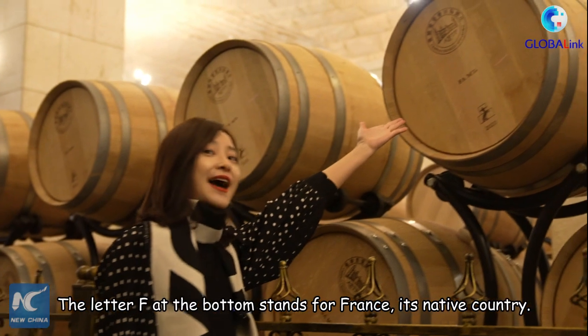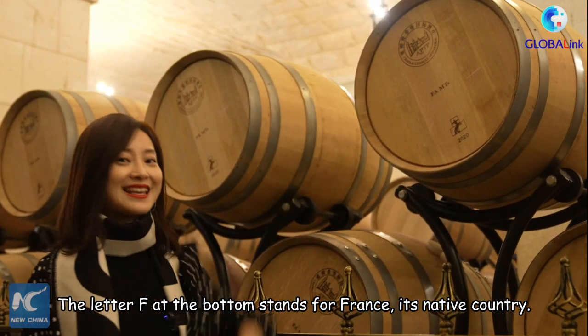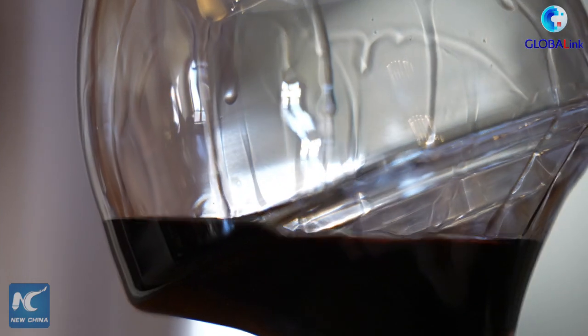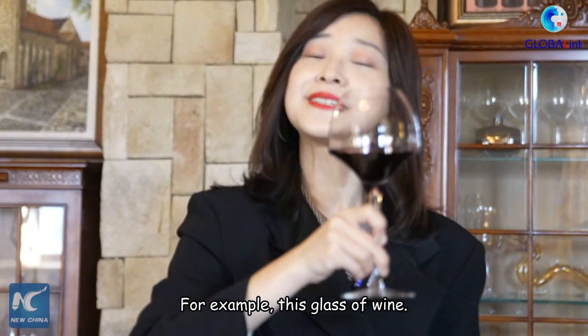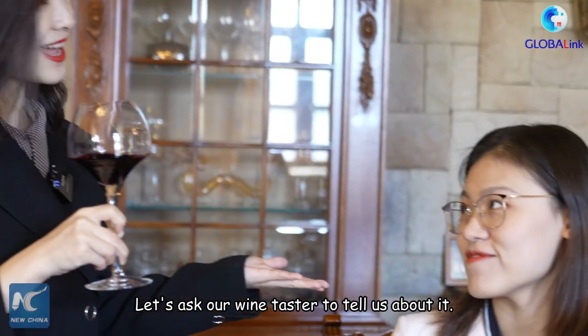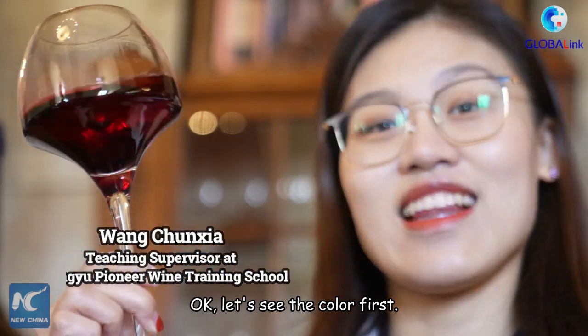The letter 'F' at the bottom step stands for France, its native country. For example, this glass of wine — let's ask a taster to tell us about it. Okay, let's see the color.